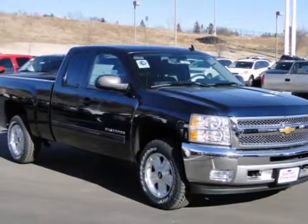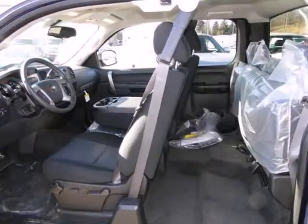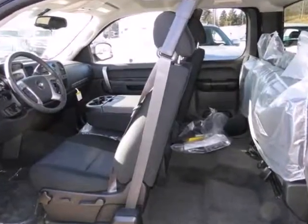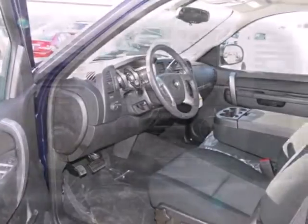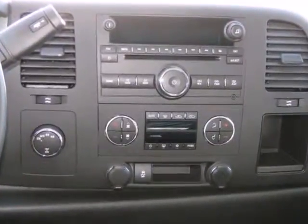Here's a 2012 Chevrolet Silverado 1500. It comes with an AM FM stereo system, cruise control, air conditioning, and the protection of anti-lock brakes, the StabiliTrak system, and multiple airbags.